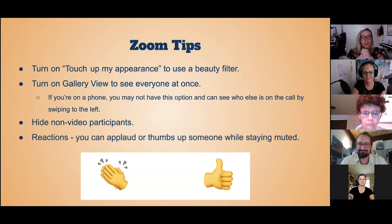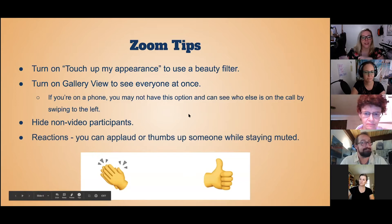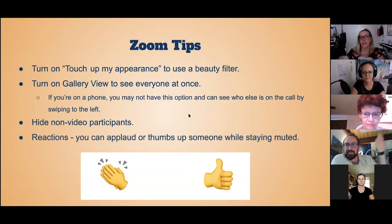There are reactions on Zoom. You can either applaud or give a thumbs up while staying muted. You would just click at the bottom of your screen — there's a button that says 'reactions' — and click on that.